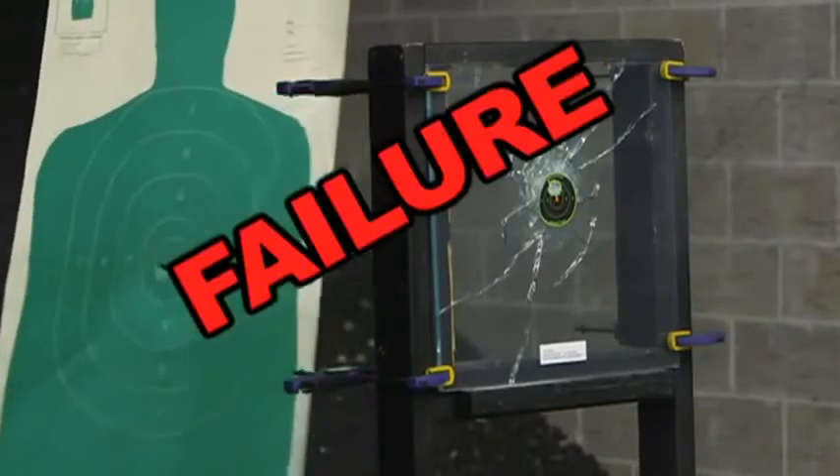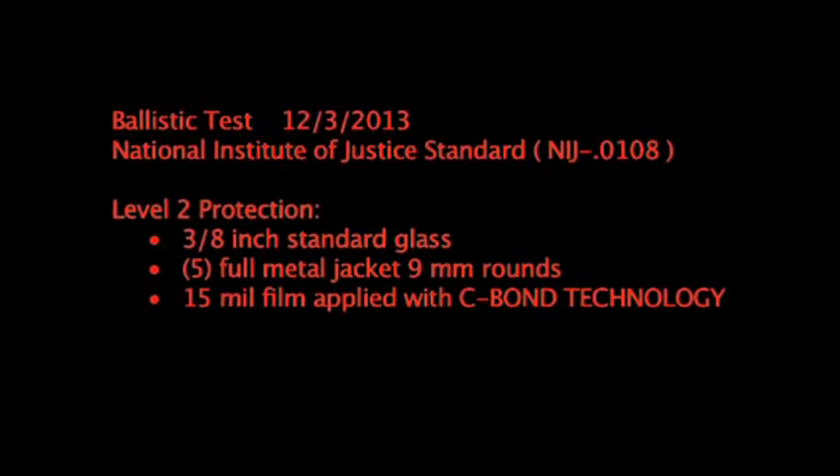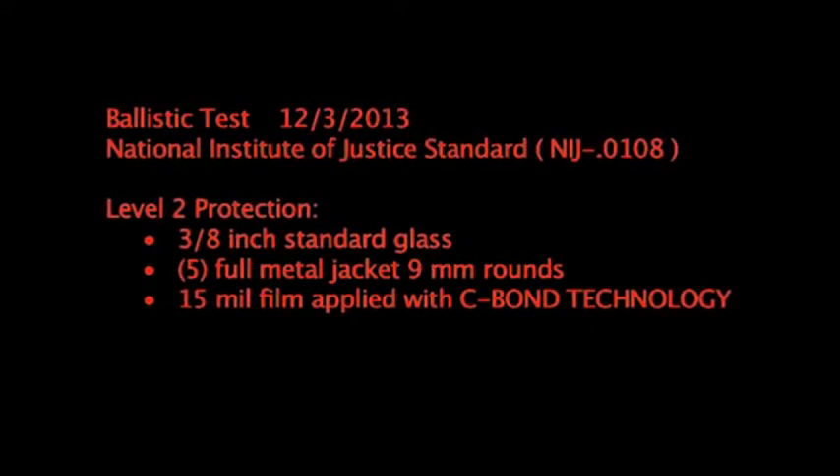Failure — lethal penetration. Now let's see how the Sivon Technology stands up to the same test.